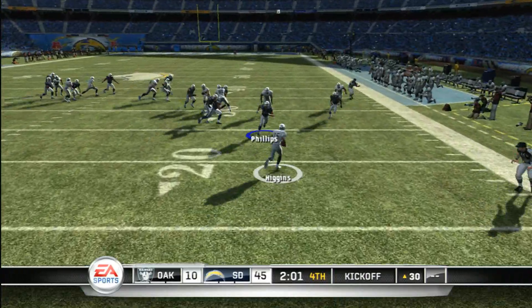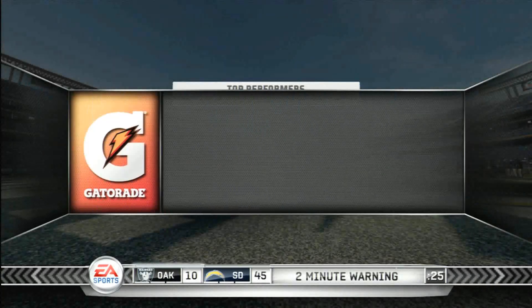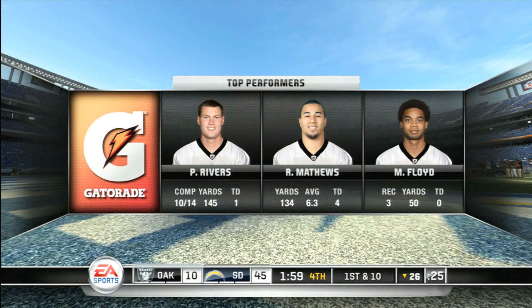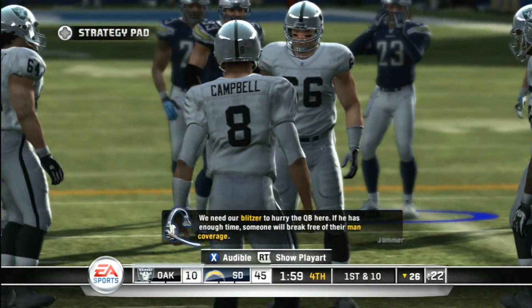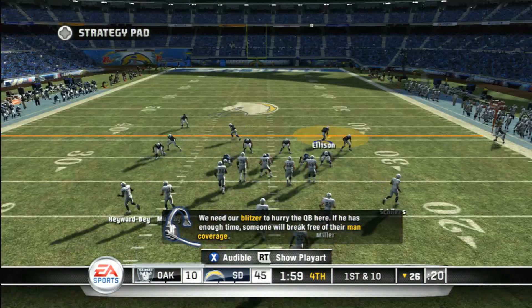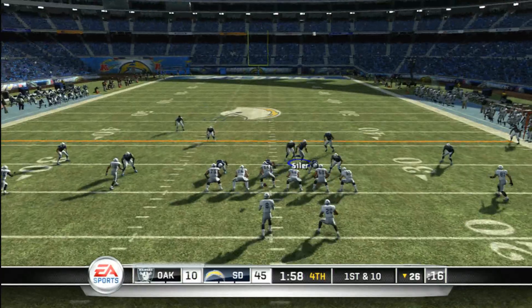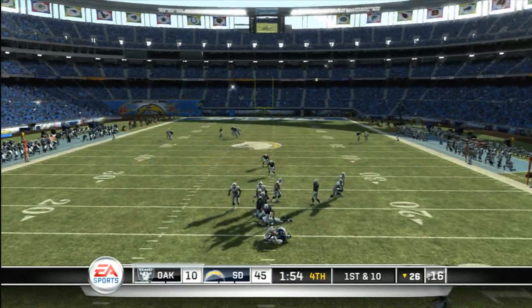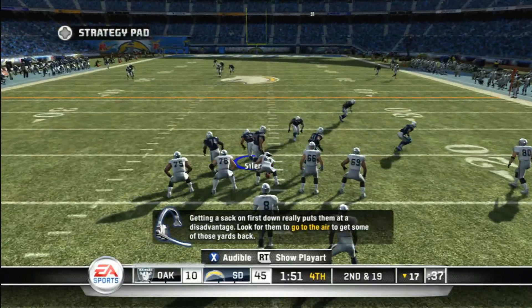He'll take it from the two. He returns to the 26. They didn't look sharp on their last drive and were forced to punt it away. We need our blitzer to hurry the quarterback here. If he has enough time, someone will break free of their man coverage. And they got him! Campbell took a little too much time and we made him pay.